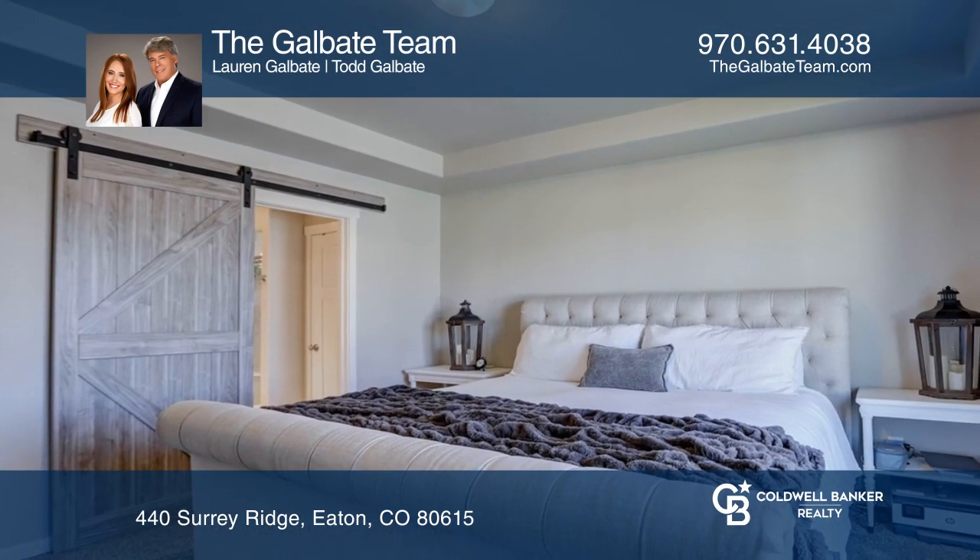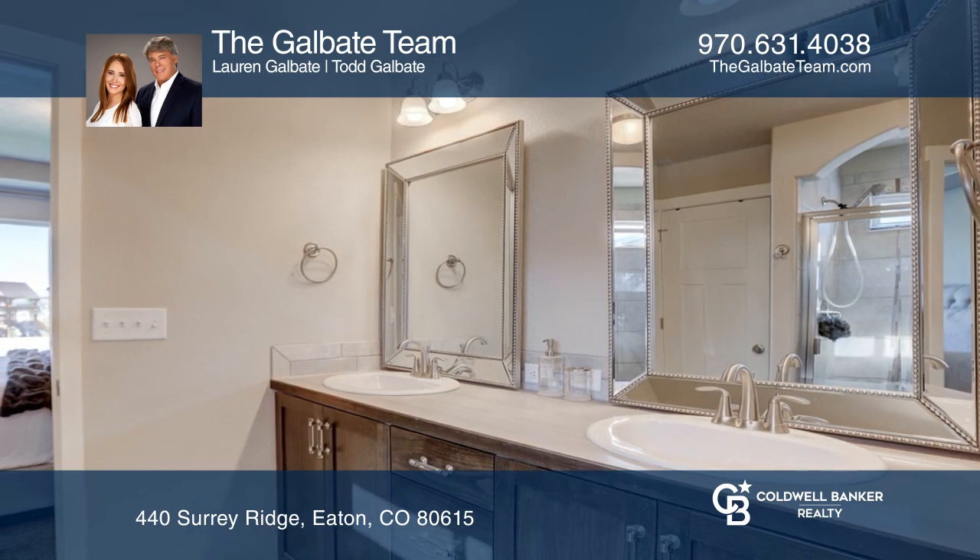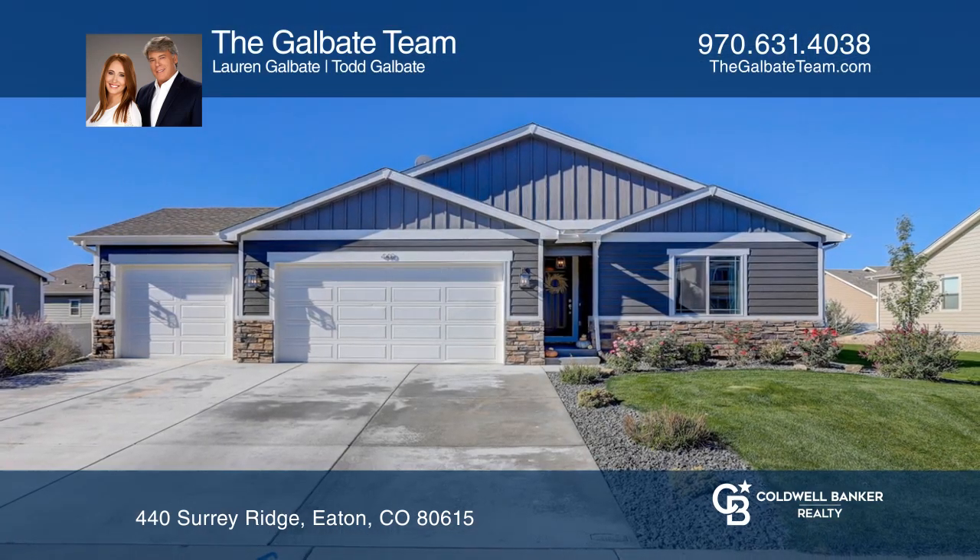You'll love the barn door in the primary bedroom, leading to the spacious bathroom. Invest in your future by calling the Galbait team today.